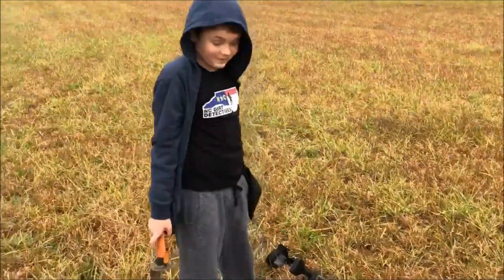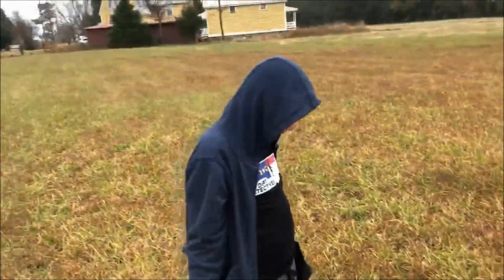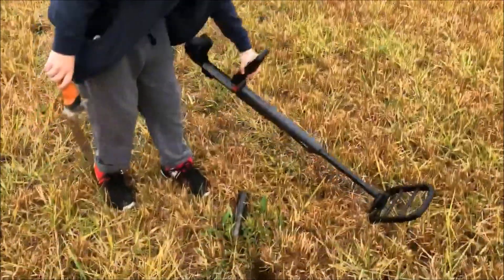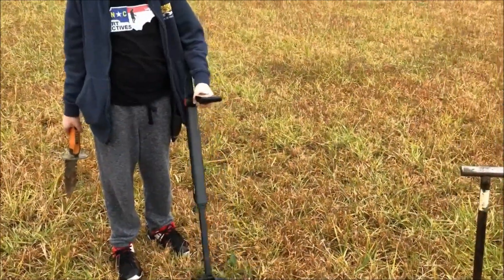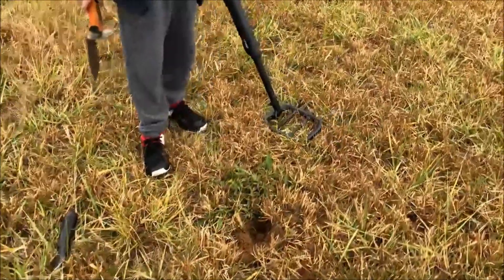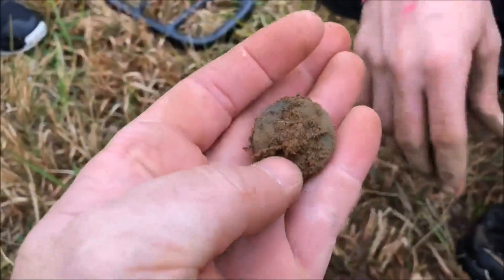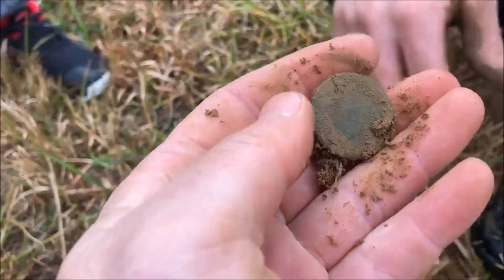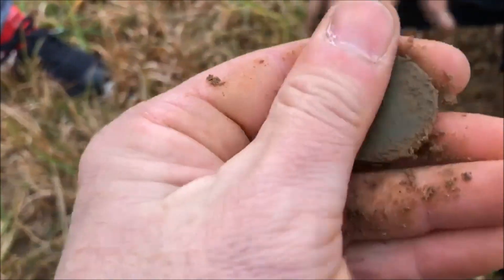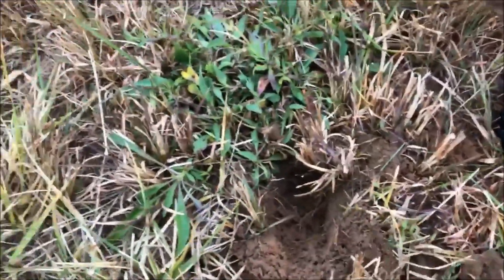Landon's using the GoFind 66 and I'm super excited. I heard him over here just — tink — so I swung over there. I hear it like 'tink' and I'm thinking a modern coin. You're not gonna believe this, guys — I almost flipped my lid when I seen this pop out with a freaking GoFind 66. I said I was gonna be jealous if my son came out here and done this.